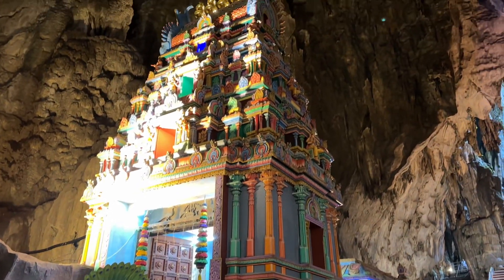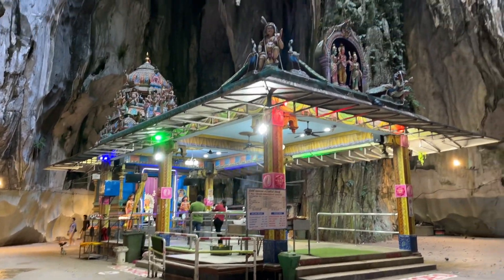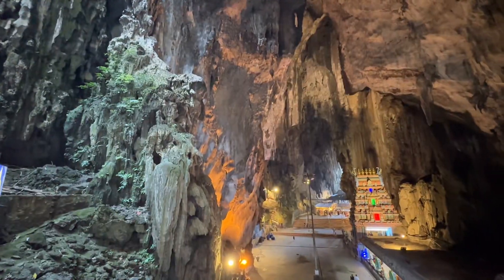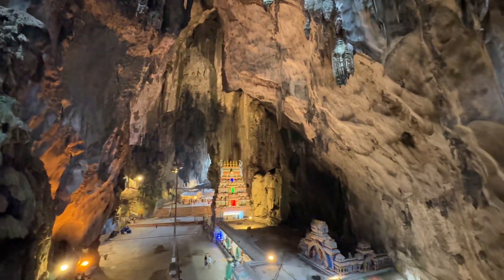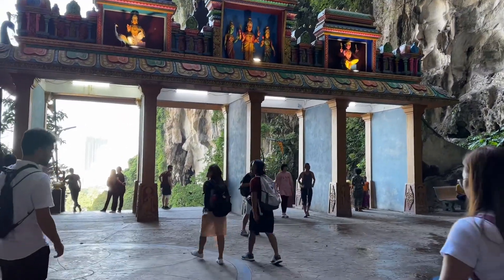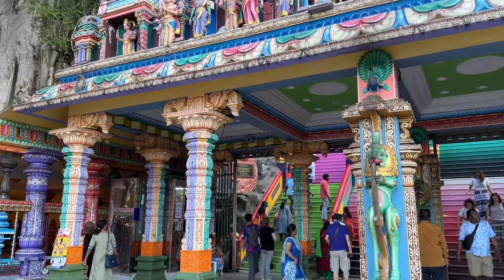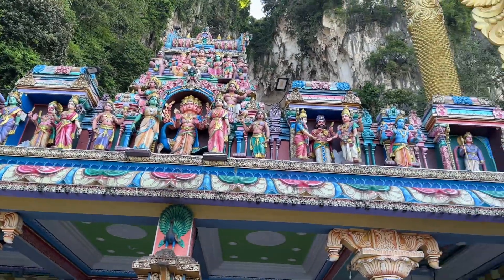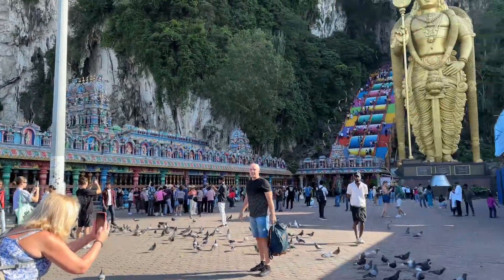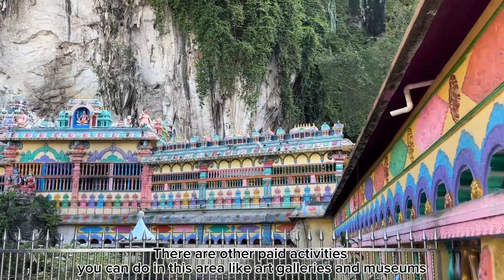This is the main temple. By 9:15 this area is pretty packed. I can't get over the colors.